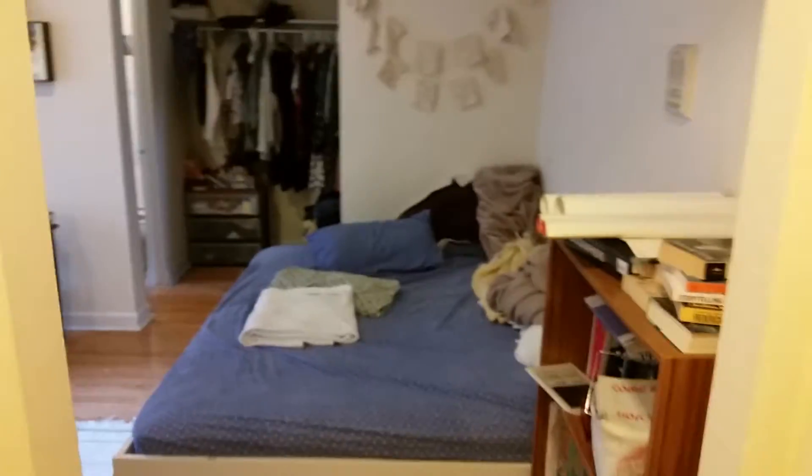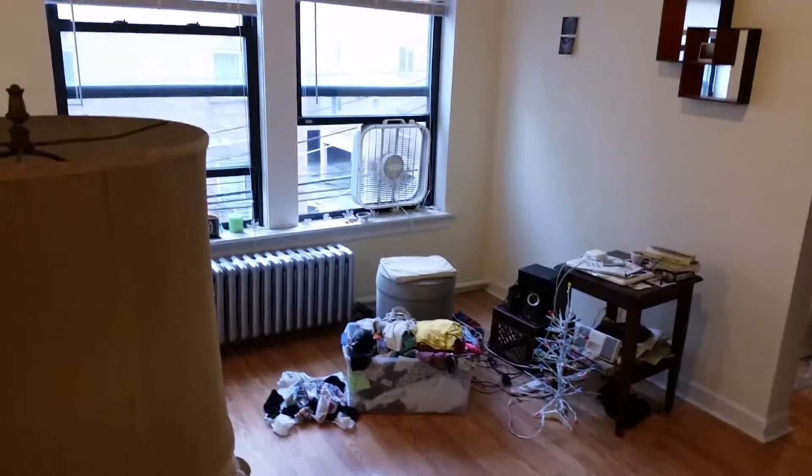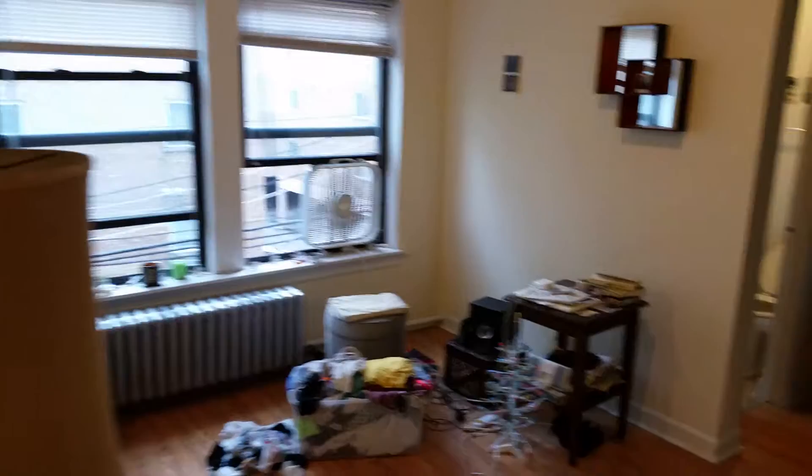Here we have 5417 North Kenmore, in Edgewater obviously. So bear with the furniture, but it's a pretty nice space. The floors are really nice, you got a lot of nice light coming in — these windows face east, so I'll just stay to the right.